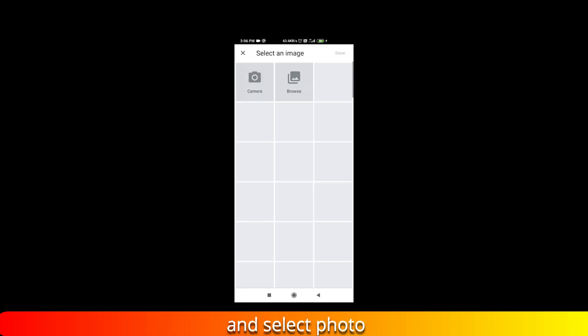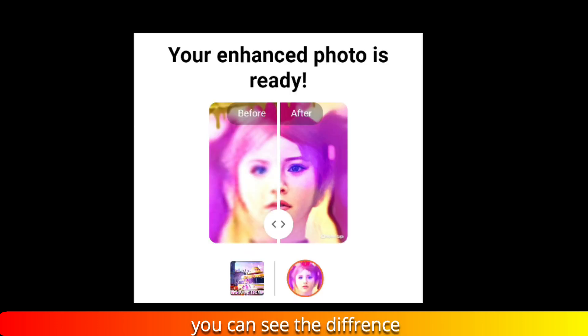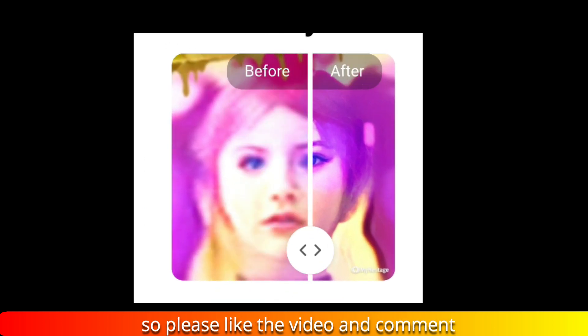After that, click on 'Upload Photo' and select your photo. Processing now — it is ready. You can see the difference. If you want more of this type of video, please like the video and comment.